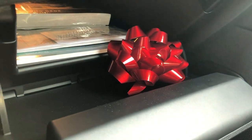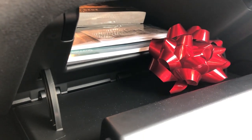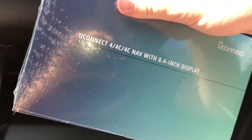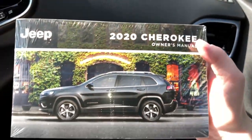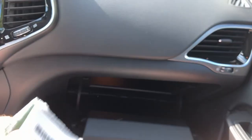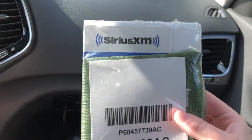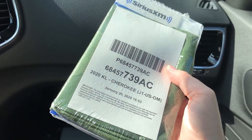The glove compartment can be found right here. It has pretty good storage space, it's also damped, and inside are some manuals — this is the manual for the Uconnect system, your owner's manual, along with a SiriusXM pamphlet, and a little case to carry the owner's manual in.